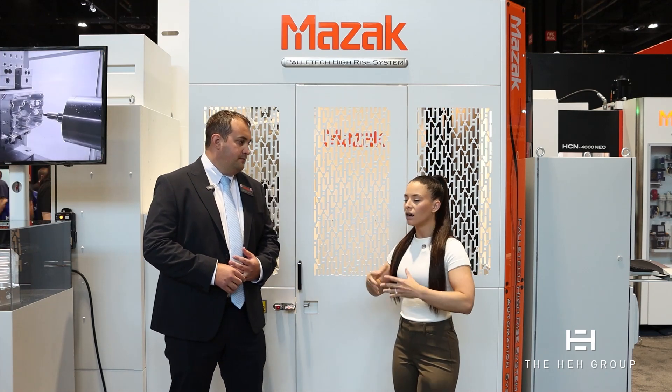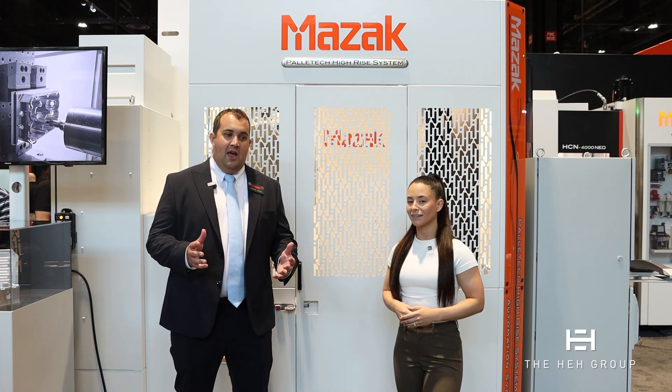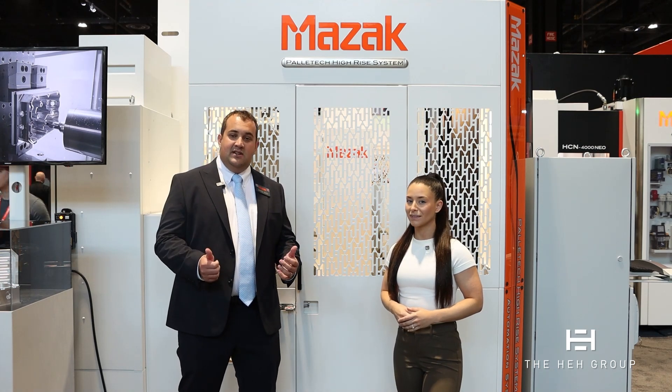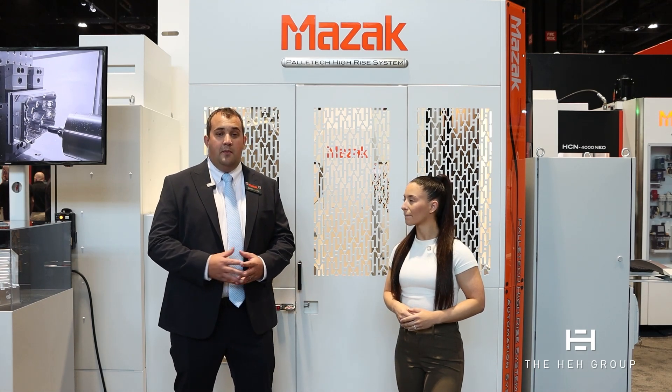With the Palatec, how flexible are they? What types of machines can you put on them? They're extremely flexible, modular systems. This one has our smallest horizontal machining center in it. Any horizontal machining center from Mazak can go into a Palatec system, as well as our Very Axis, which is our five-axis vertical machining centers. We can even go up into our larger machines — our larger five-axis VTL type equipment as well.